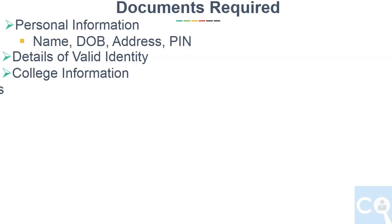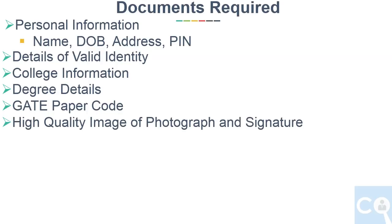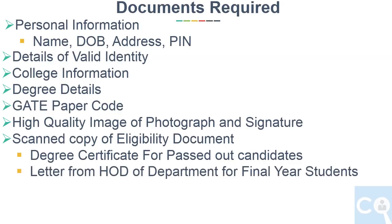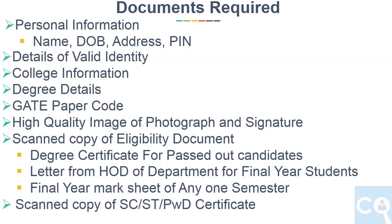You will also need college information, degree details, GATE paper code, and high quality images of your photograph and signature. Very importantly, you need a scanned copy of an eligibility document: a degree certificate for passed-out candidates, or a letter from HOD if you are a final year student, or a final year mark sheet of any one semester if you have backlogs or cannot get a provisional degree. The HOD letter format is in the brochure. Also required is a scanned copy of SC/ST and PWD certificate.